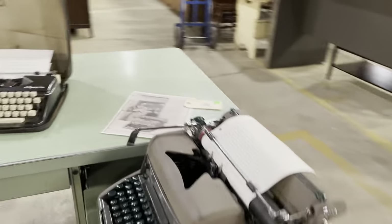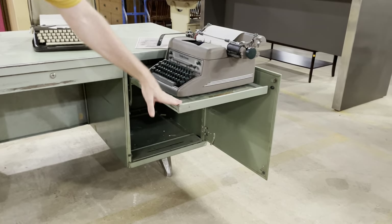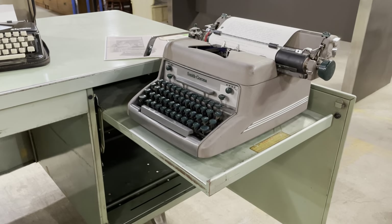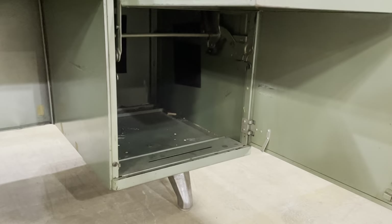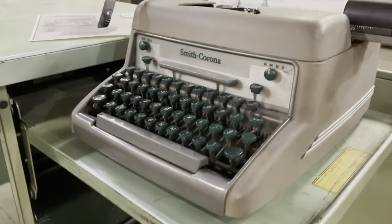Now we move on to this desk. This drawer in this desk was designed exactly for this — to hide away a typewriter. On it we have a Smith Corona 88 Secretarial from 1954.